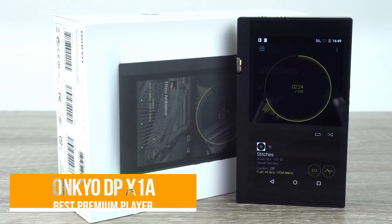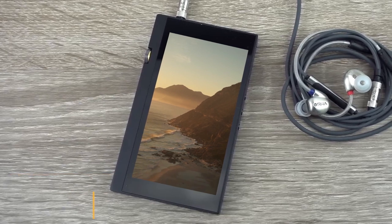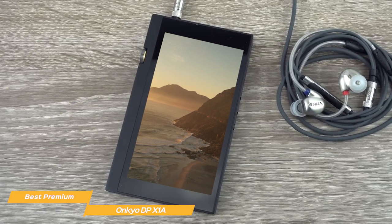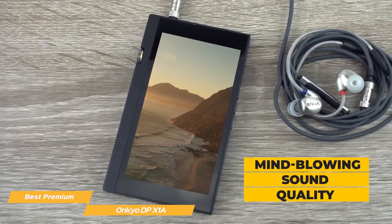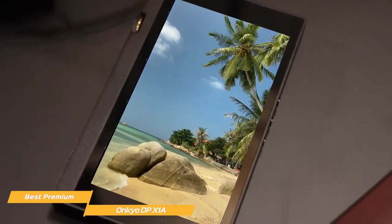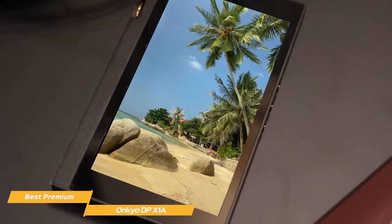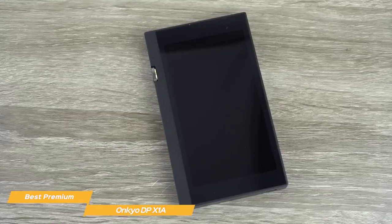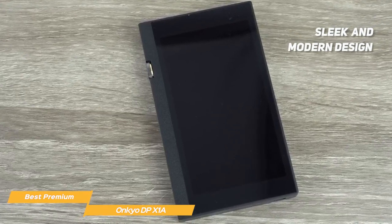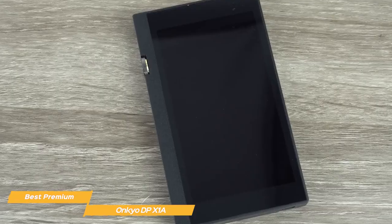Number 2, the Onkyo DP-X1A — my choice for the best premium MP3 player. The Onkyo DP-X1A is one of the best MP3 players available on the market. While pretty expensive and significantly pricier than the Sony Walkman, it delivers mind-blowing sound quality, a modern-looking design, and fantastic versatility. If you love listening to music in the highest quality possible — something most modern phones are unable to do — you need a device like the Onkyo. Its sleek and modern design makes it look nothing like an old MP3 player.